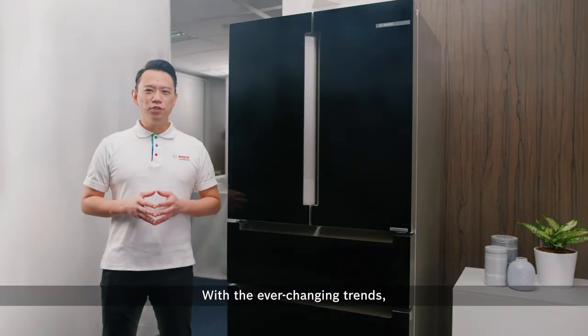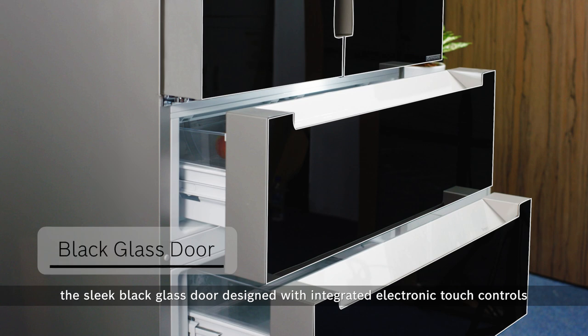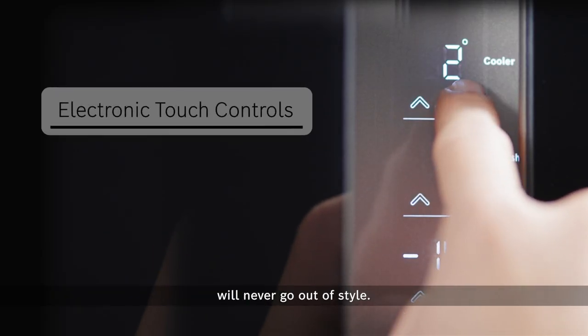With the ever-changing trends, the sleek black glass door designed with integrated electronic touch controls will never go out of style.